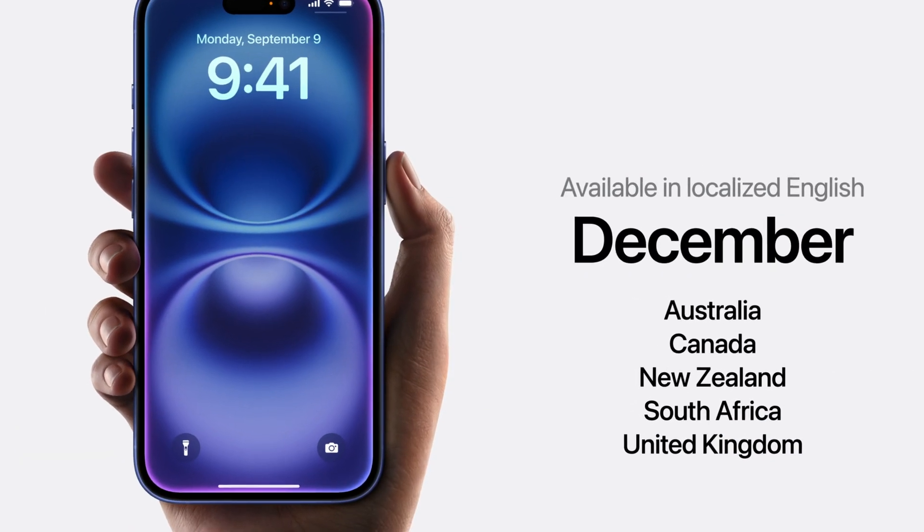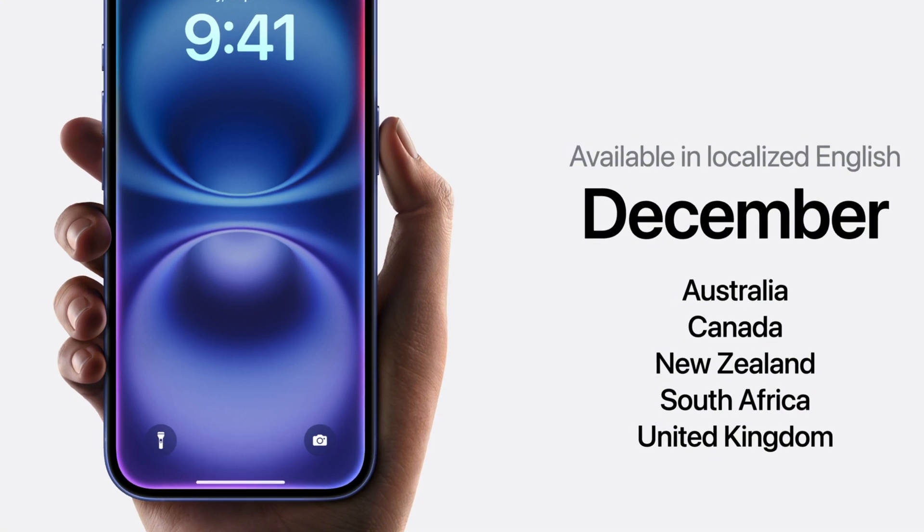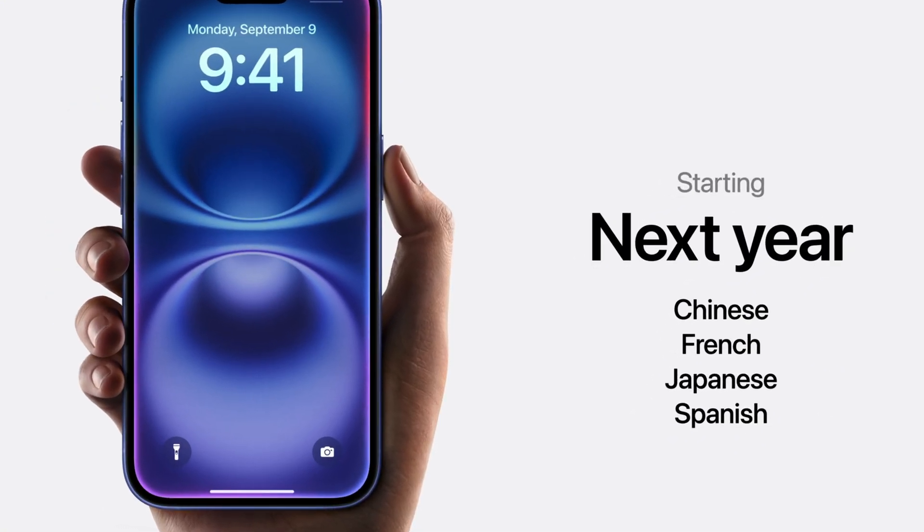What's more, Apple Intelligence availability is currently limited primarily to the United States. For those in regions outside the US, you need to wait a few months.